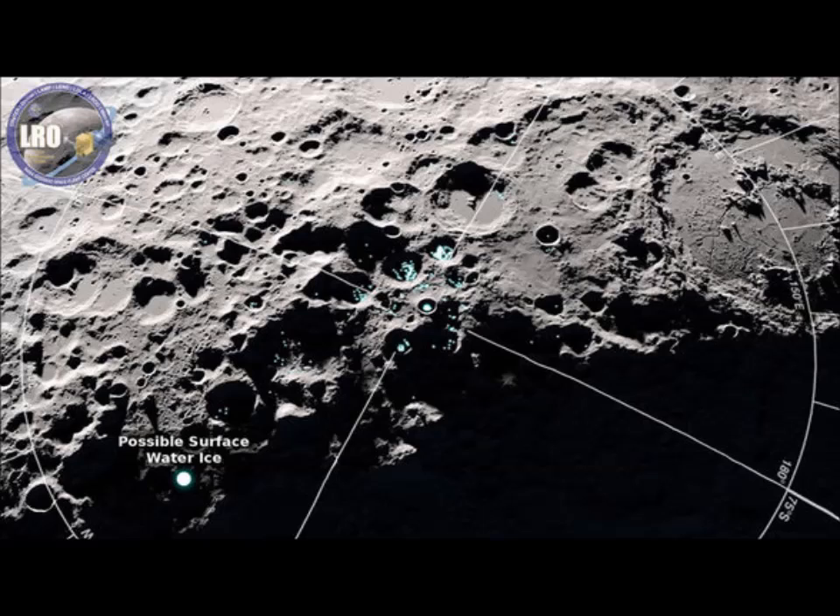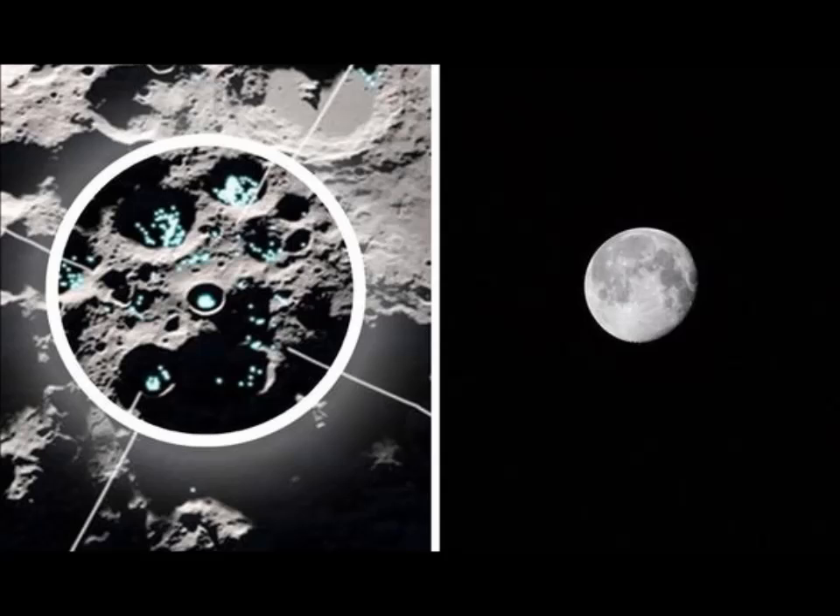Dr. Michael Poston said lunar hydration is tricky to measure from orbit due to the complex way that light reflects off of the lunar surface. Poston is a research scientist for LAMP. He said previous research reported quantities of hopping water molecules that were too large to explain with known physical processes. He added he is excited about these latest results because the amount of water interpreted is consistent with what LAMP measurements indicated is possible.